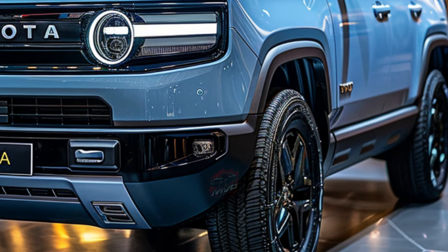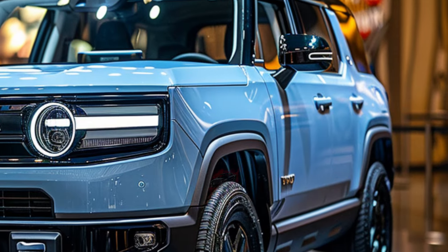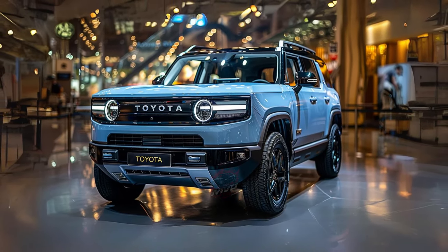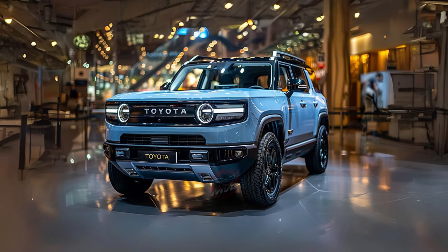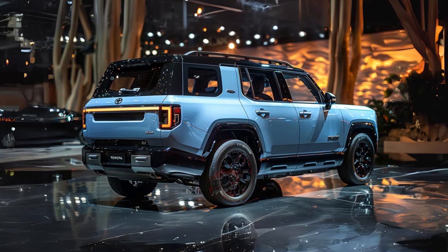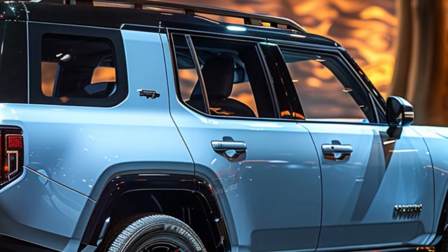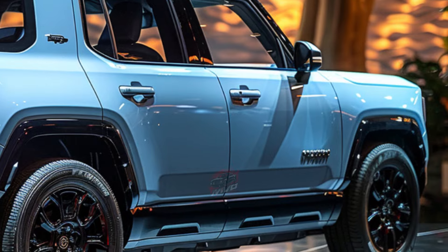Despite its upscale features and impressive performance, the 2024 Land Cruiser comes with a more attractive starting price, ranging from $57,345 to $76,345, depending on trim and options. This lower entry point, coupled with its smaller size and refined interior, makes it a compelling choice for those in the market for a capable off-roader with everyday practicality.